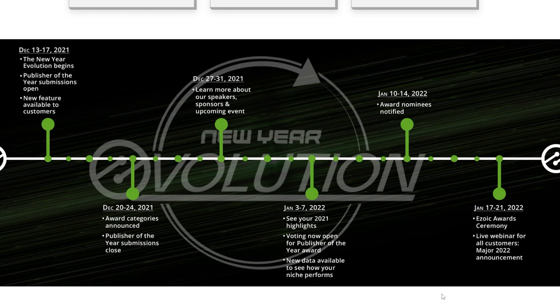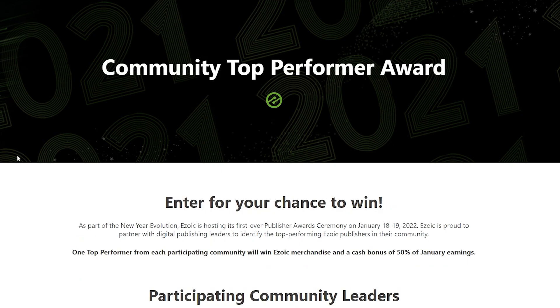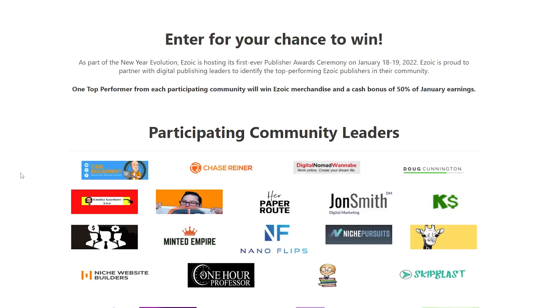To enter, all you need to do is fill out a form — I'll have the link down below. I'll actually have all three links: this is the first one, the third one is the rules, and here is the community top performer award. How this works is you do need to be part of Zoic to win this. If you are part of Zoic, you just go ahead and pick someone's community you're a part of, and you will be entered.